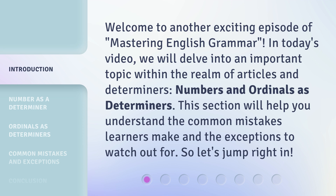This section will help you understand the common mistakes learners make and the exceptions to watch out for. So, let's jump right in.